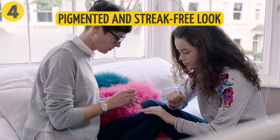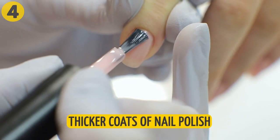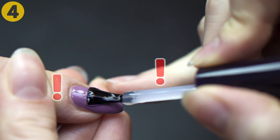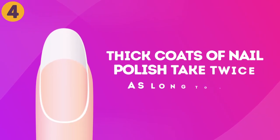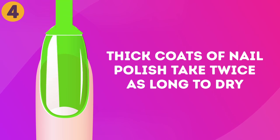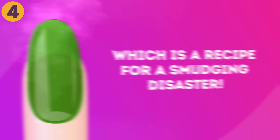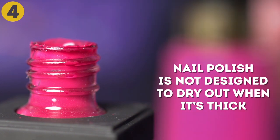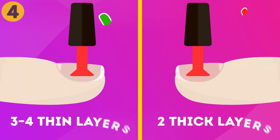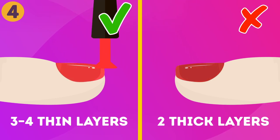Four: applying thick coats of polish. We all like a very pigmented and streak-free look completed quickly, which makes us apply thicker coats of nail polish. Even though this seems like the best approach, it's actually a major mistake. Thick coats take twice as long to dry — approximately five to six minutes — which is a recipe for smudging disaster. Nail polish is not designed to dry when it's thick. The best thing to do is apply three to four thin layers instead of one or two thick ones.